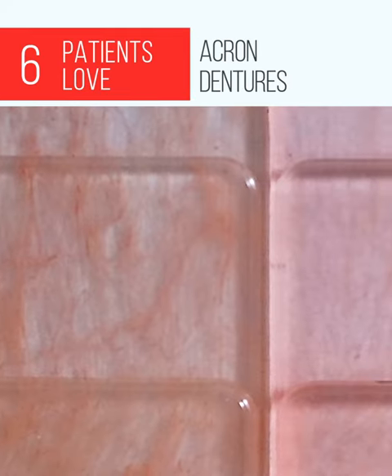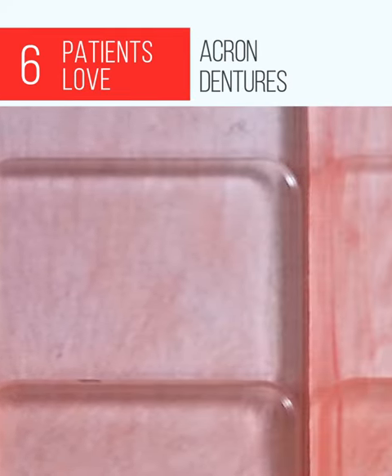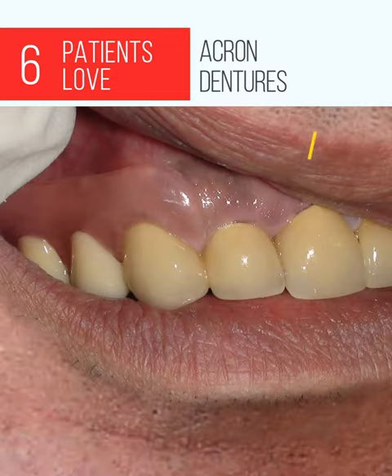Patients choose Acron prostheses because of their color and special veining, which fully integrates with the patient's gum, making them invisible in the mouth.